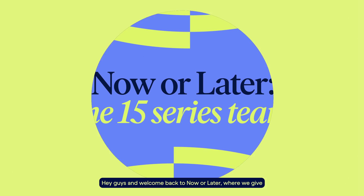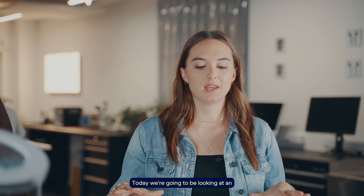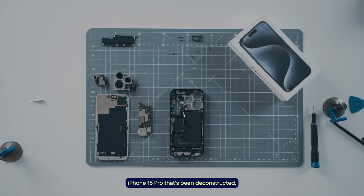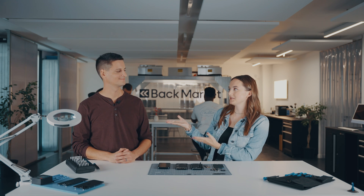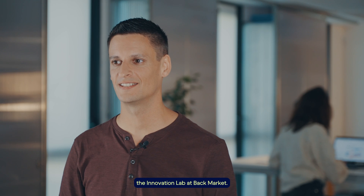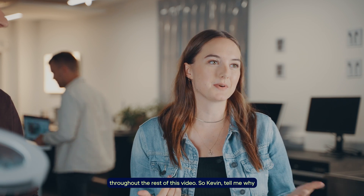Hey guys and welcome back to Now or Later where we give you the verdict on the latest tech news. Today we're going to be looking at an iPhone 15 Pro that's been deconstructed. I'm Kevin, leading the Innovation Lab at Pack Market. And I'm Charlotte — I am not the tech expert, and that will become much more apparent throughout the rest of this video.